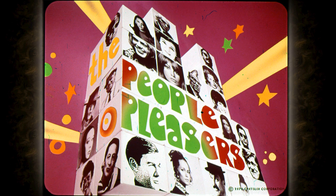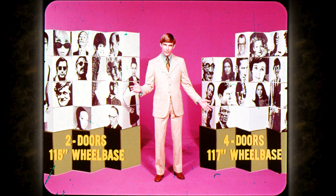Meet the people pleasers — that's the best way to describe the all-new Satellites for 1971, because Satellite has more people-pleasing models and features than ever before. Buyer choices begin with wheelbase: two-door models have a 115-inch wheelbase, with four doors and station wagons having a 117-inch wheelbase. It's like having two separate lines of Satellites for 1971.